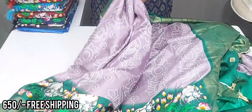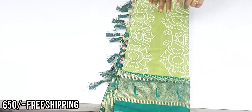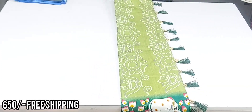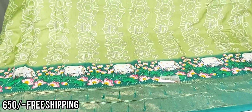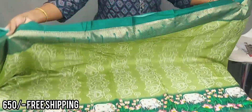This is the first color combination, friends. This is the green — pista green and bottle green combination. This design is excellent, friends. This color combination is a very, very rare color, and this is fine.